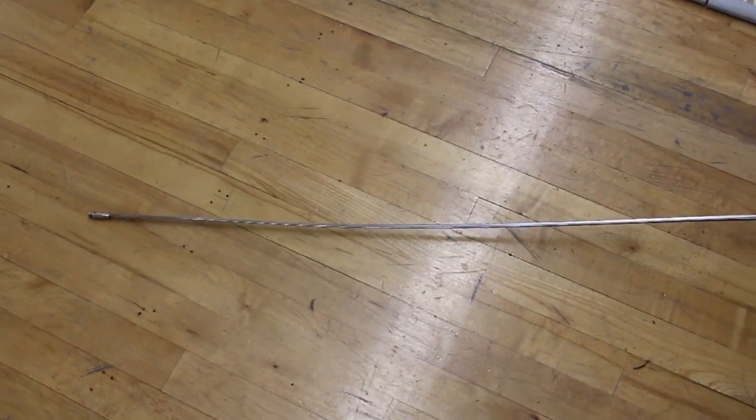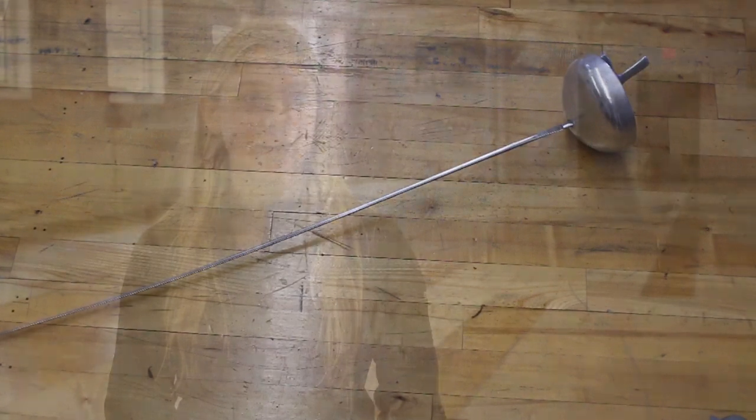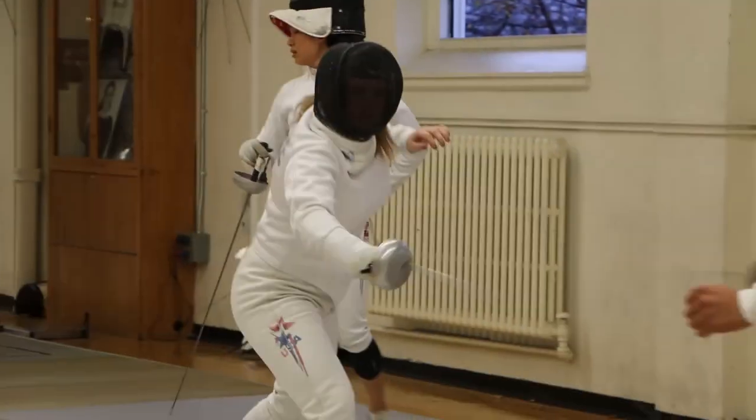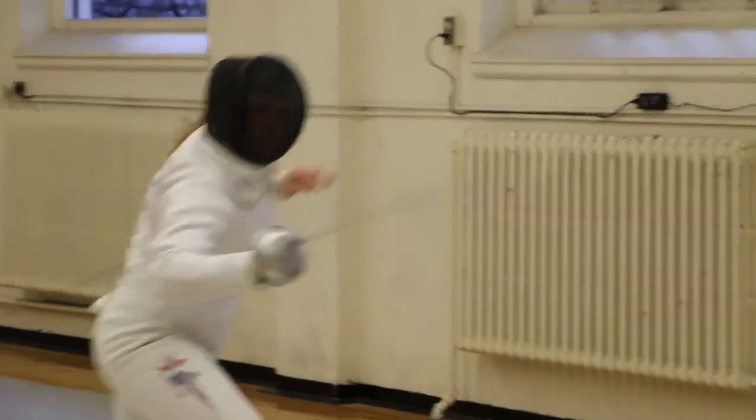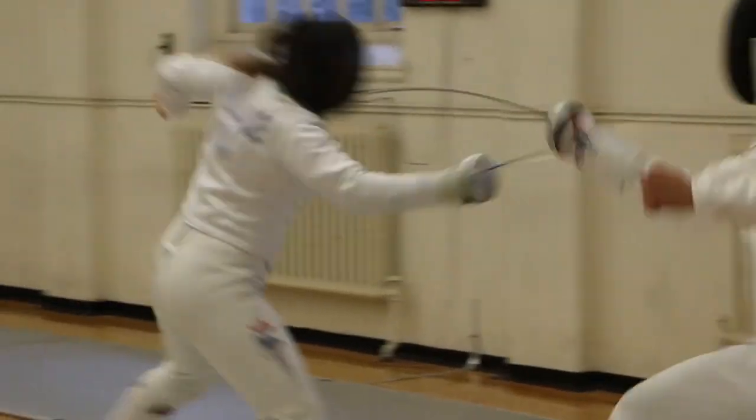I'm Claire de Nude. I'm a sophomore and I'm an epee fencer. Epee is actually the word for sword in French, and it's the descendant of the dueling sword — the rapier as well. Epee is the heaviest weapon because of its large bell guard, and what makes it unique is that both opponents can hit at the same time and get a touch. If you hit within the same 1/25th of a second, both opponents get a touch.